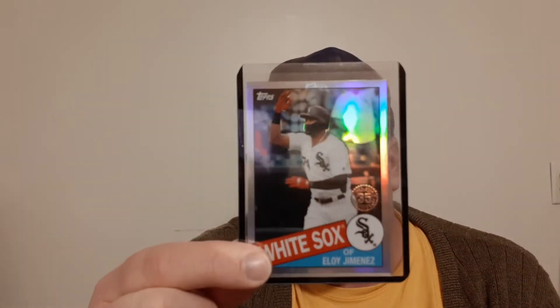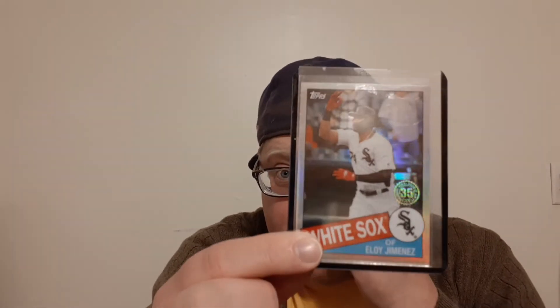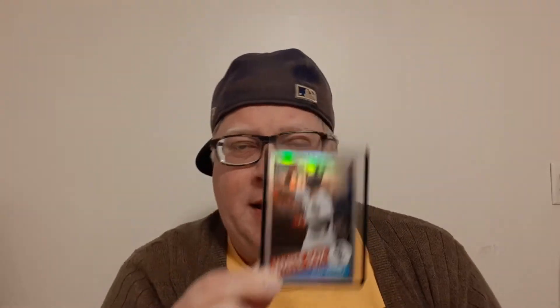Next one up is Eloy Jimenez, the 1985 design Topps Chrome — it's super cool. I believe this is a 2020 product. It's really cool, it has lots of shine to it. I'm not a prospector by any means. If I was prospecting, I would not be getting a random Eloy Jimenez Topps Chrome insert card. But it was cool, and whenever I see something for a dollar and it has a little bit of heat and excitement behind it, I'm like, hey, I'll pick it up — it might be worth something down the road.